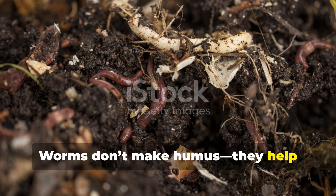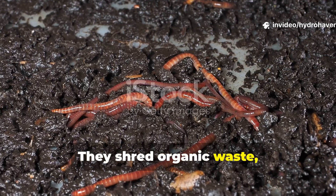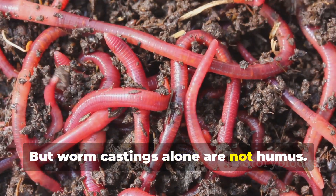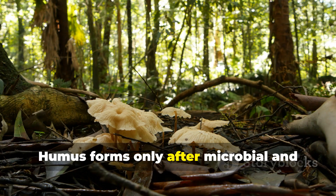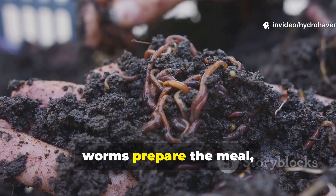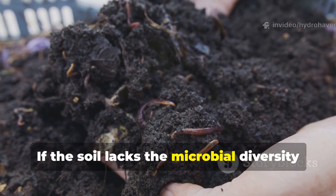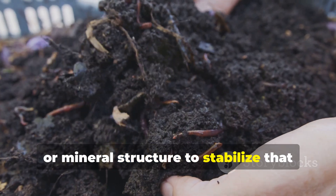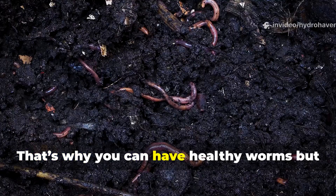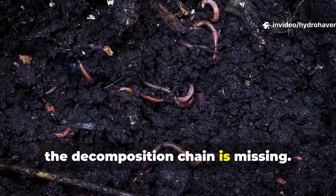Worms don't make humus — they help microbes do it. Earthworms are incredible recyclers. They shred organic waste, mix it with soil, and excrete nutrient-rich castings, but worm castings alone are not humus. Humus forms only after microbial and fungal processing continues beyond what worms can do. In short, worms prepare the meal, but microbes finish the digestion. If the soil lacks the microbial diversity or mineral structure to stabilize that organic matter, the castings quickly oxidize and lose carbon. That's why you can have healthy worms but still no stable humus — the final step of the decomposition chain is missing.